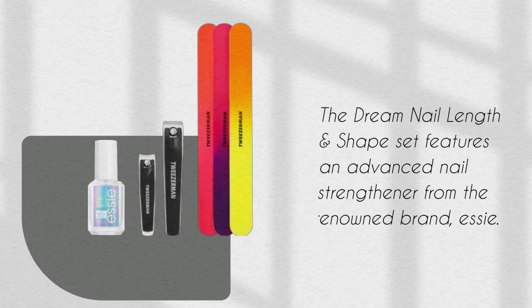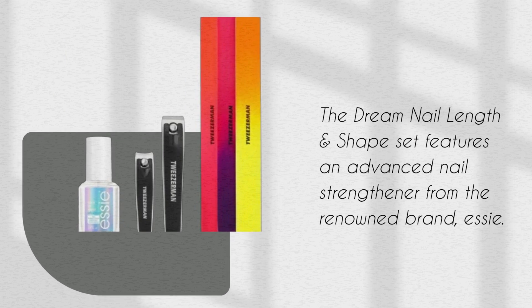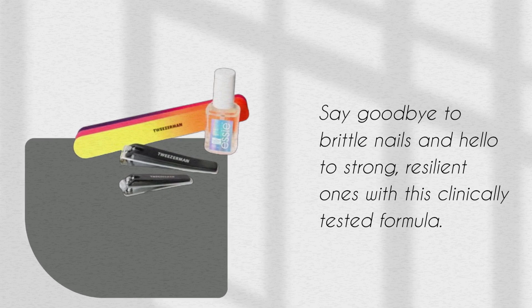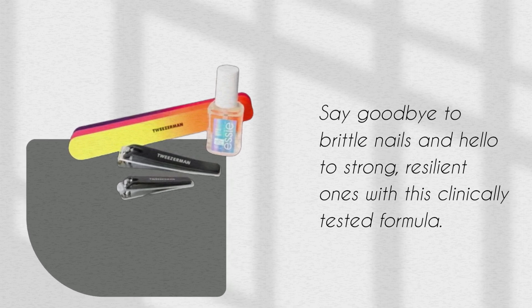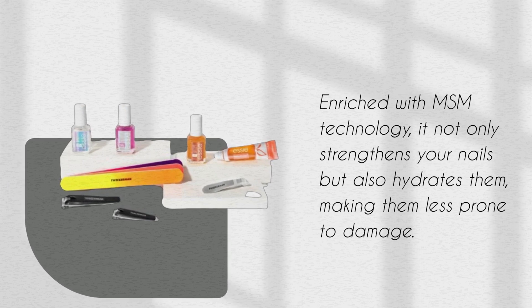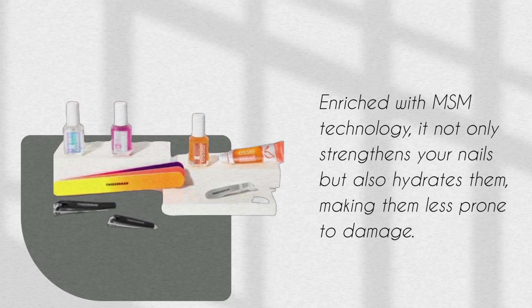The Dream Nail Length and Shape Set features an advanced nail strengthener from the renowned brand Essie. Say goodbye to brittle nails and hello to strong, resilient ones with this clinically tested formula. Enriched with MSM technology, it not only strengthens your nails but also hydrates them, making them less prone to damage.